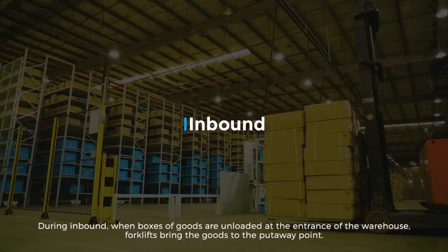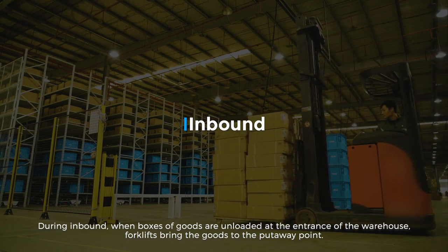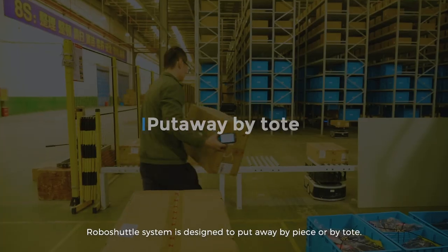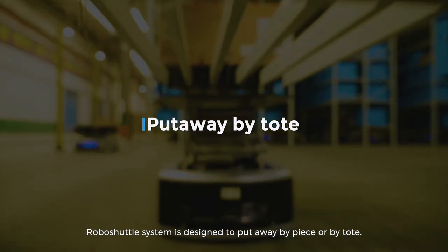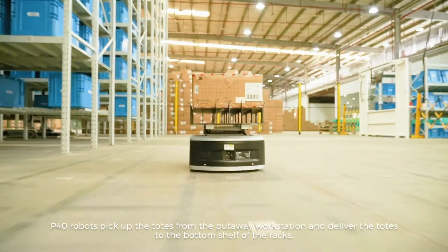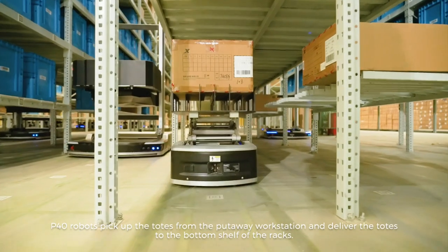During inbound, when boxes of goods are unloaded at the entrance of the warehouse, forklifts bring the goods to the put-away point. The RoboShuttle system is designed to put away by piece or by tote. P40 Robots pick up the totes from the put-away station and deliver them to the bottom shelf of the racks.